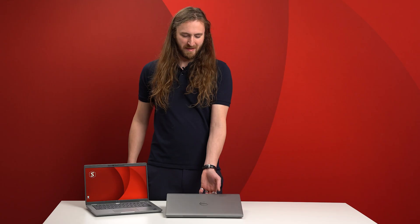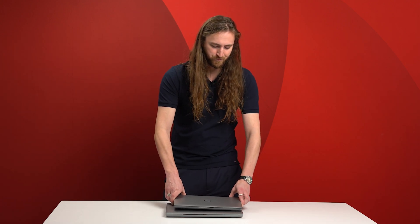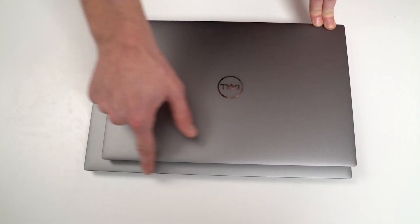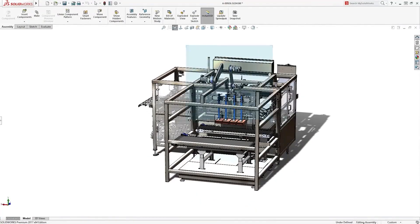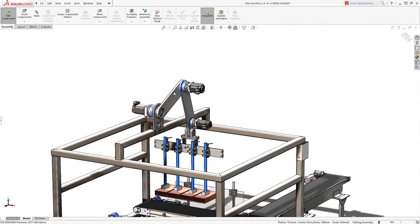We haven't featured the Precision 3570 in this range as it has an almost identical chassis to the 3571 but features lower-powered components more suited for CAD users focused on 2D workflows. To summarize the 3000 series, we recommend the Precision 3470 and the 3571 as best suited for 3D CAD. The 3470 may be better suited for smaller 3D CAD and 2D workflows, while the higher-powered 3571 is better suited for 3D CAD modeling with low-to-mid complexity and occasional simulation and visualization. The Precision 3000 series offers great value and a high degree of portability, making it a comfortable fit for many SOLIDWORKS users.